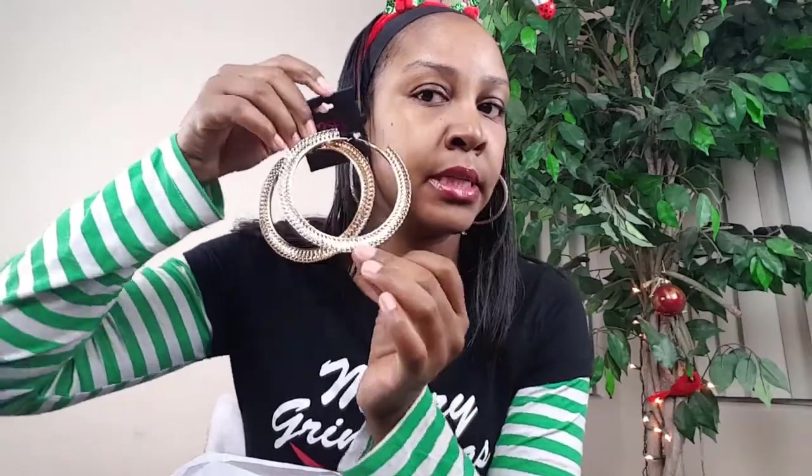For jewelry, I got her some earrings and they are big. You can see how much bigger these are — she loves big hoop earrings, so these are going to go in her stocking. Jewelry and things like that are great stocking stuffers.